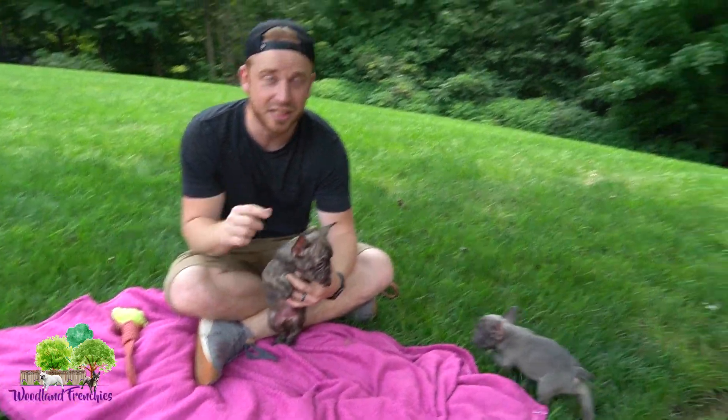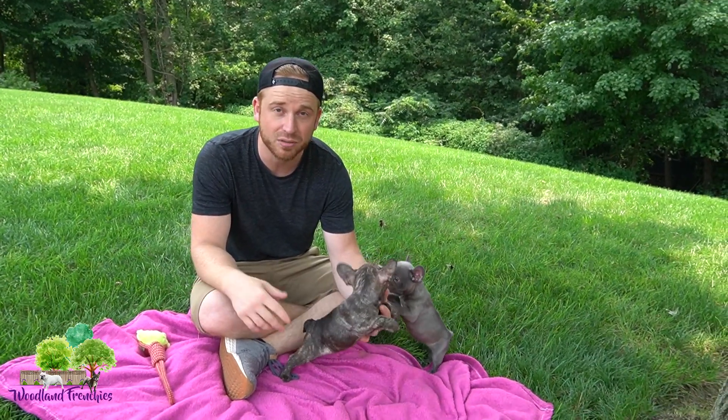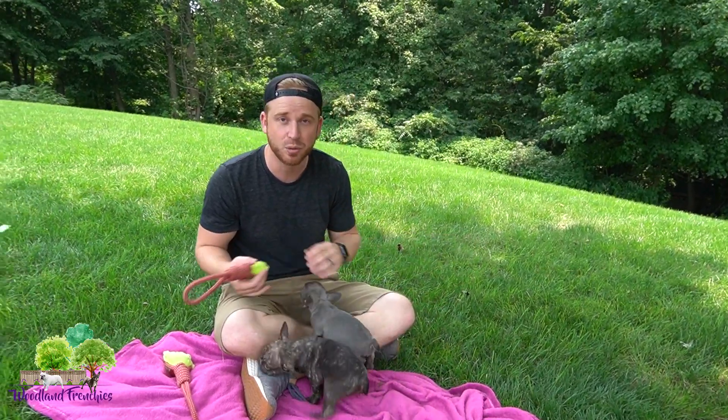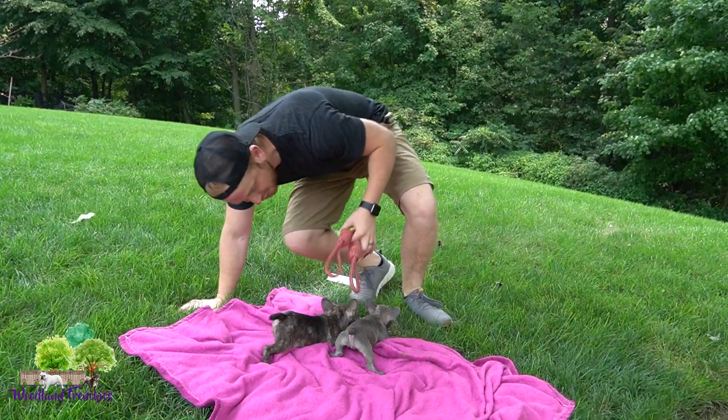You guys can check these two out — they are available at the time of this video. Check them out at woodlandfrenchies.com, click the nursery page and go to the French bulldogs. We also have Frenchtons and mini old English puppies. If you haven't checked out our mini old English videos, check them out — they are some chunks, super tiny and young right now.